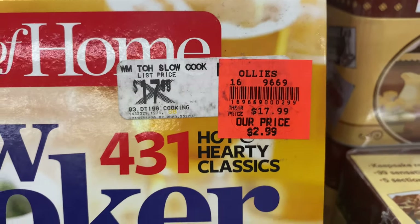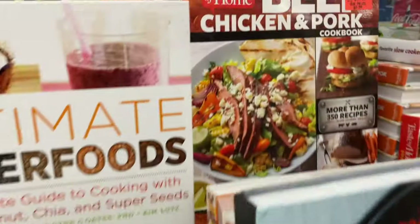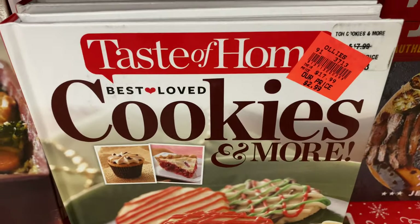They also sell food here — dry foods only, nothing that needs to be refrigerated. We get things like cereal or snacks for the kids here. It's really a super cool place.